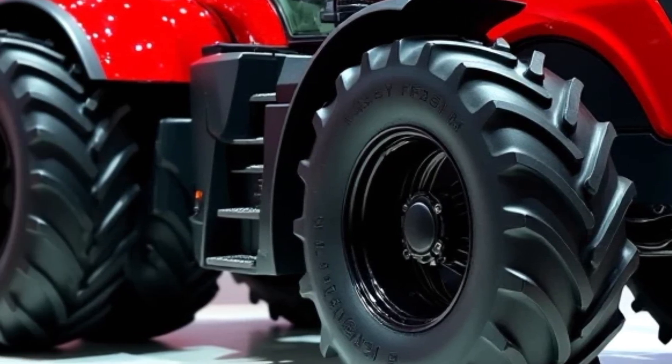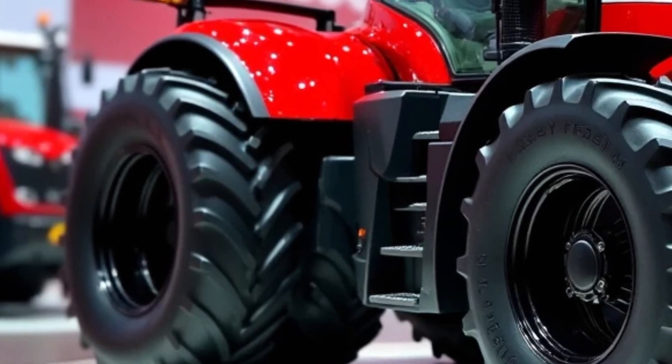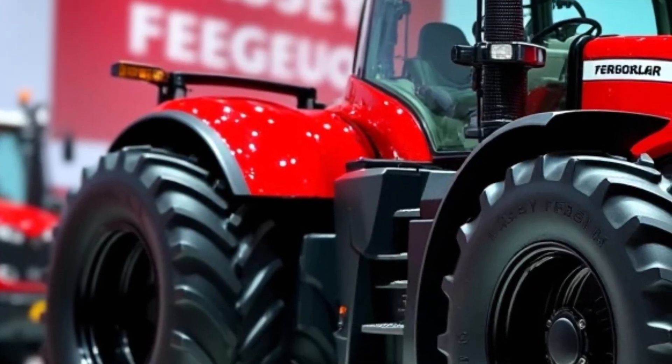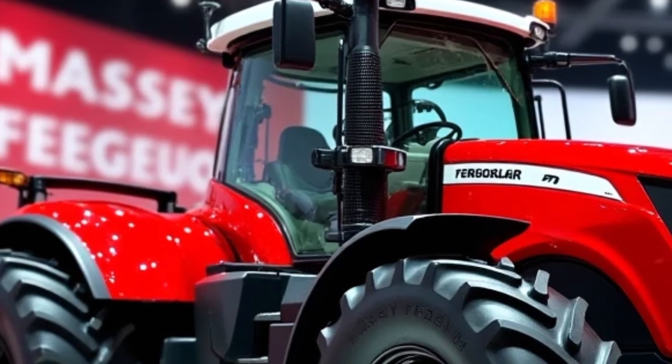In this video, we'll be taking an in-depth look at the features, capabilities, and benefits of the 2025 Massey Ferguson 9500 tractor.